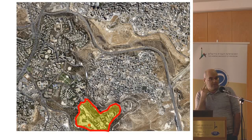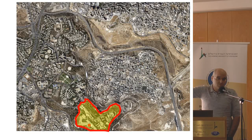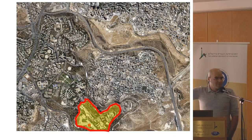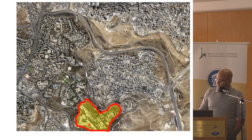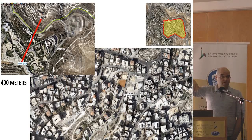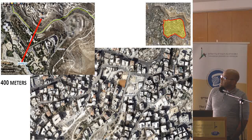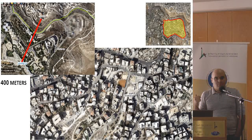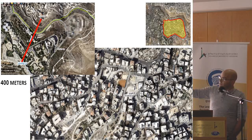Almost 30% of the residents in Jerusalem live in such neighborhoods. All the Palestinian neighborhoods are pretty similar to Islavia. How did it get to the situation of such a neighborhood? Let's get a closer look on this area — it's only 400 meters away from the place we are now.